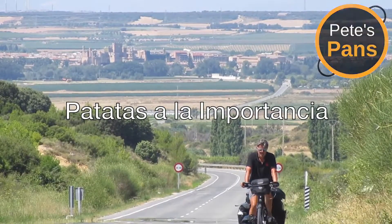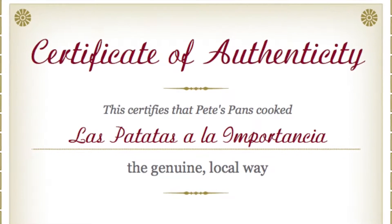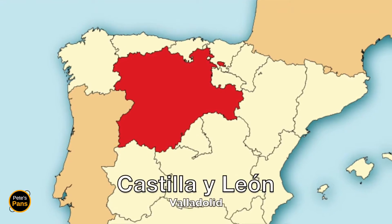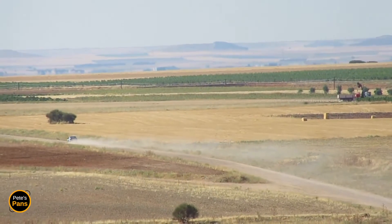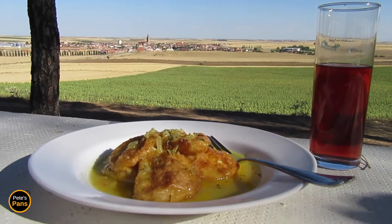Welcome to Pete's Pans. Today I'm cooking patatas a la importancia, just like a local. It's a popular dish all over Spain, but particularly here in Castilla y León. I love how the colours and contours of the land are reflected in these patatas a la importancia — importance potatoes — whatever that means.